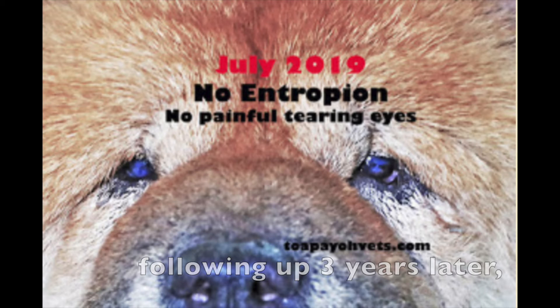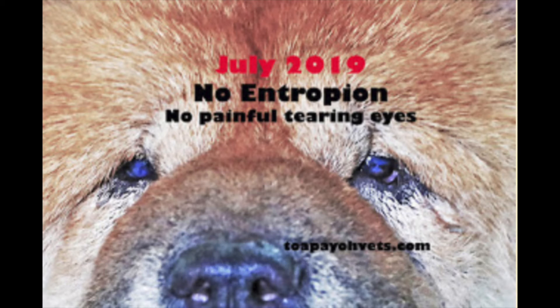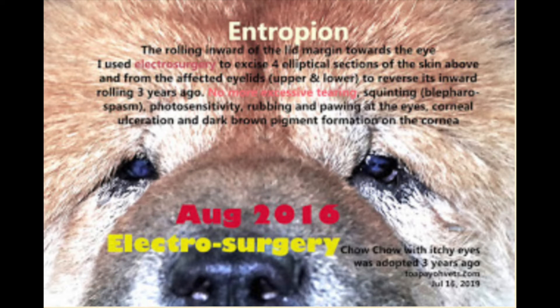The eyelids of the chow chow are open 100% on day two after the entropion surgery. Following up three years later, in June 2019, the owner is pleased with the outcome — there is no entropion and no painful tearing eyes. Electrosurgery was used to excise four elliptical sections of skin above and from the affected upper and lower eyelids to reverse the inward rolling. There is no more excessive tearing, squinting, photosensitivity, rubbing and pawing at the eyes, corneal ulcerations, or dark brown pigment formation on the cornea.